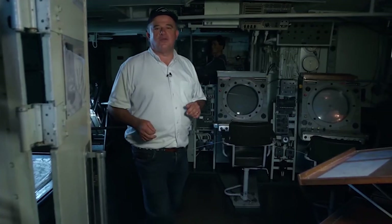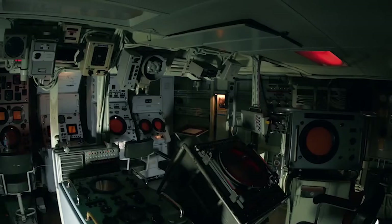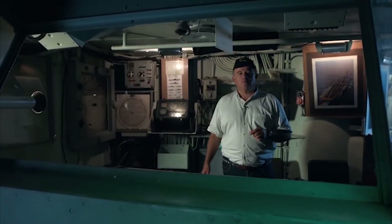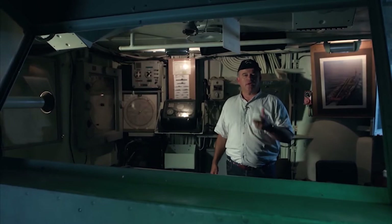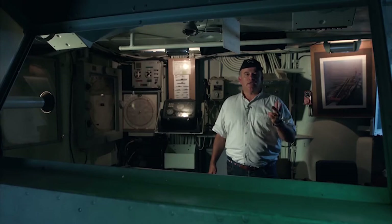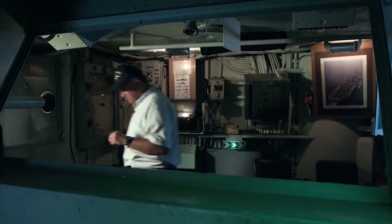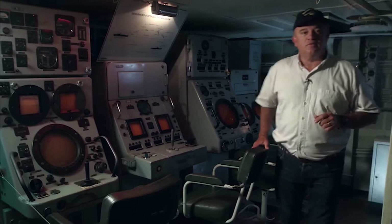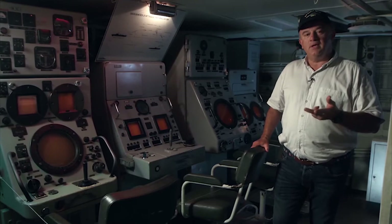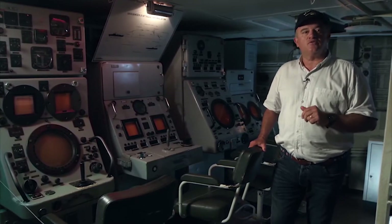We are now in the combat information center, the nerve center of the ship. In this room, information about the position of airborne targets provided by radars was displayed and analyzed. We are passing through the anti-submarine defense control station, which includes screens for underwater surveillance based on data coming from sonars, as well as different systems controlling the anti-submarine armament — rockets, torpedoes, and Malafon missiles. Here you can see the screens for the bow and towed sonar arrays. They allow the crew to determine the type, position, and speed of a discovered submarine.